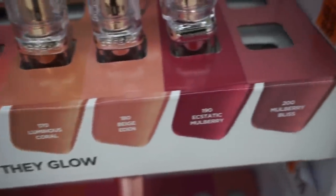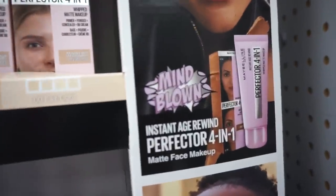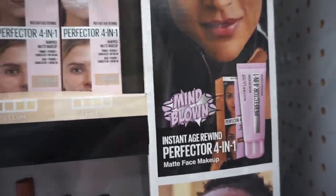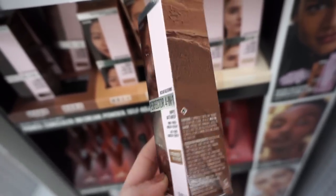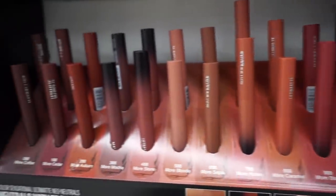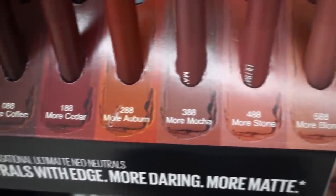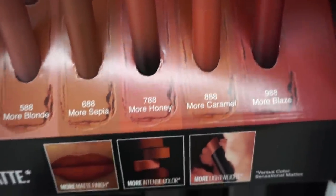Next up is a new release from Maybelline: the Perfecter Four-in-One Instant Age Rewind Matte Face Makeup. I think it's supposed to give barely-there coverage and mainly even out your skin tone and give a matte finish. Even though I have drier skin I'm curious to see what it will do on a natural day. They also released lip products — I love all the nude shades, lots of brownish tones that look really good.